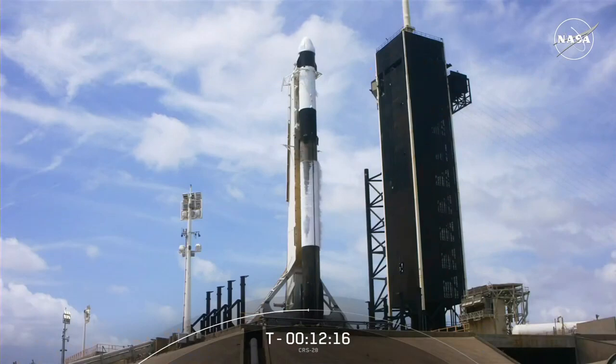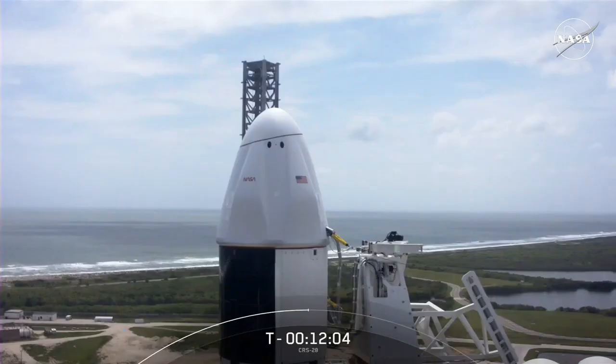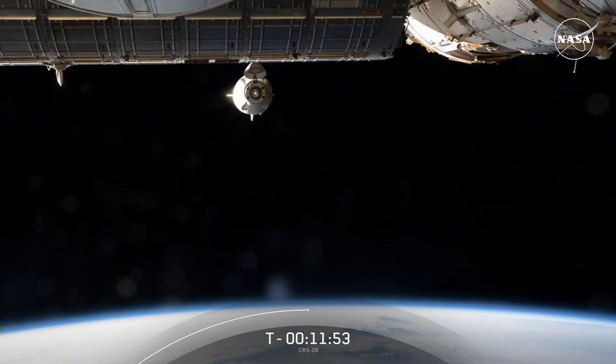Now we are at T-minus 12 minutes and counting from liftoff of the 28th Commercial Resupply Services mission. Let's bring back Zach to tell us more about Dragon's flight history. CRS-28 marks SpaceX's fourth Dragon mission of 2023, following the launches of Crew-6, CRS-27, and AX-2. The Dragon spacecraft supporting today's mission will be joining Crew-6 and Dragon Endeavour, which have been on station since March. In order to make room for AX-2 and CRS-28 at the Harmony Zenith port, the four members of Crew-6 underwent a port relocation on May 6th — Dragon moved parking spots to make room for the incoming Dragons.